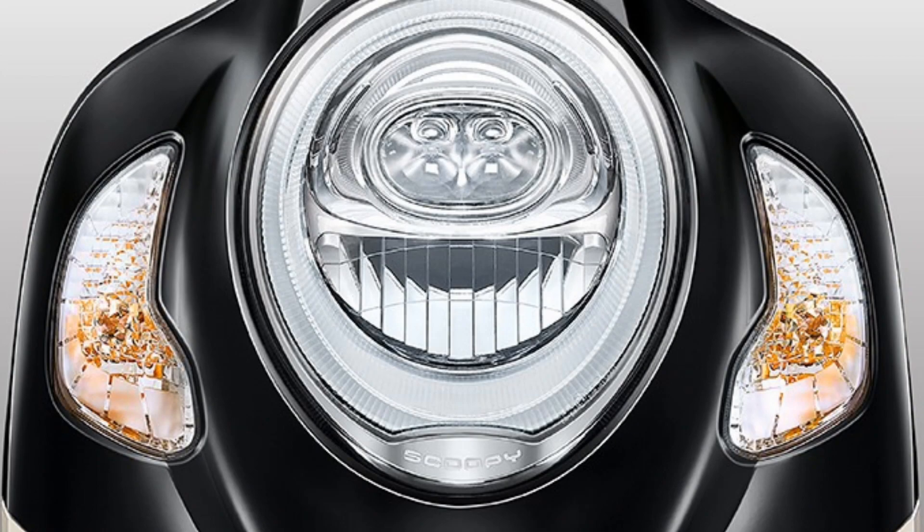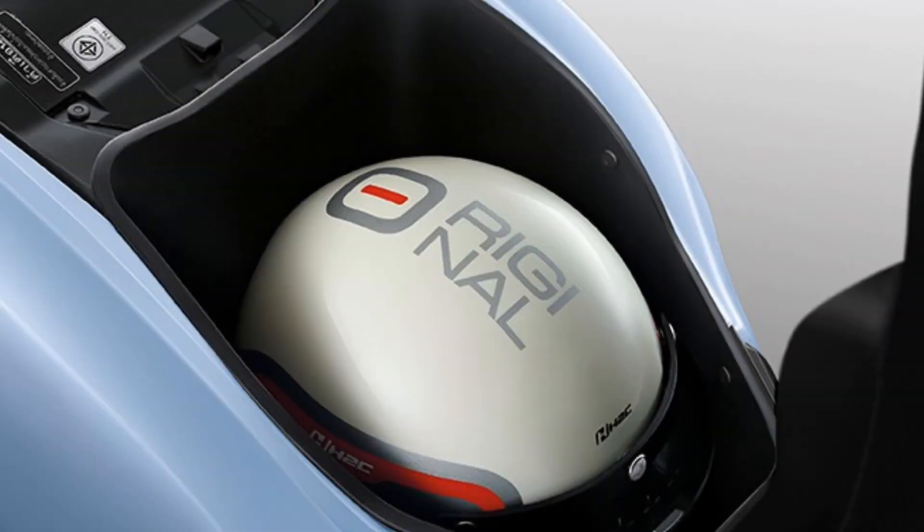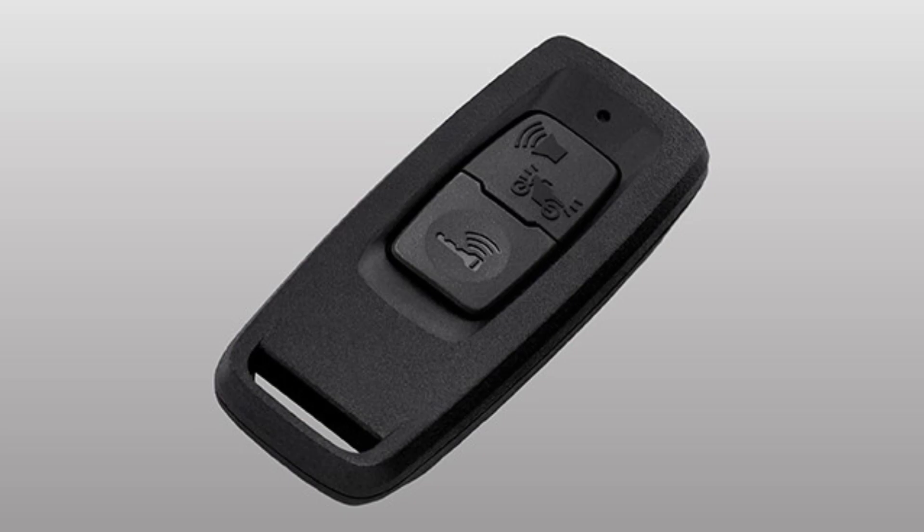The features are also the same as the model in Indonesia. There are modern ring LED headlamps, USB sockets, U-box luggage, a new meter panel, and Honda Smart Key.